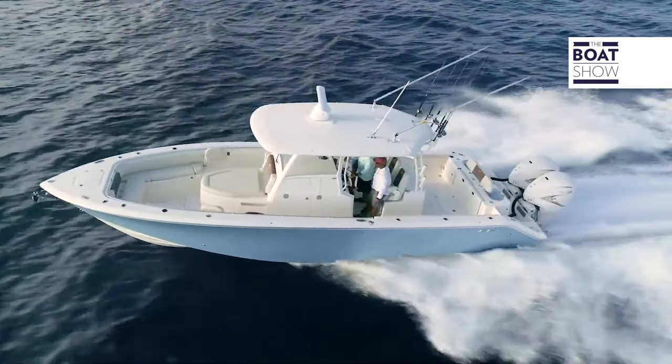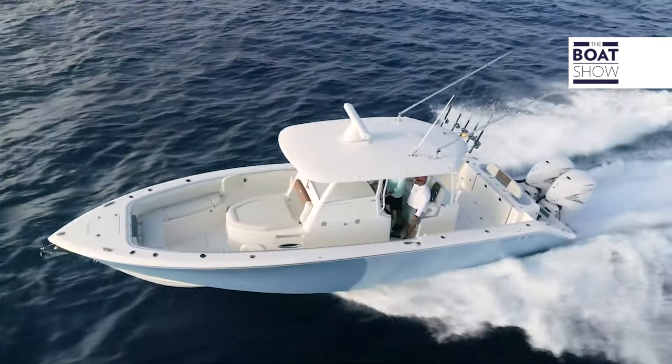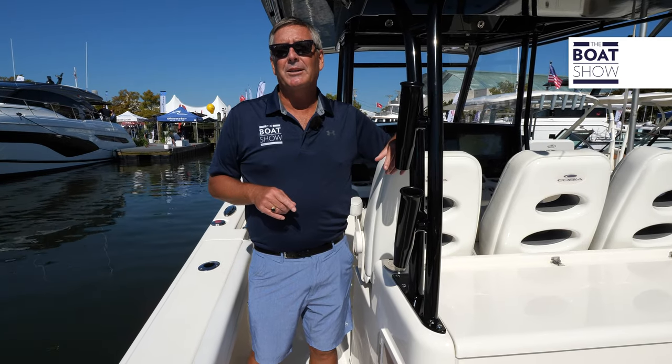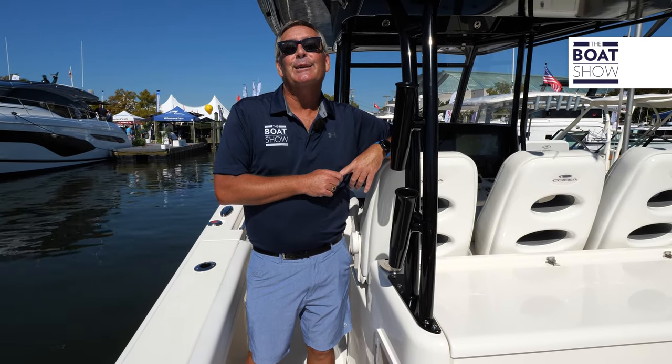Check out the beam on this boat — 11 feet 2 inches, absolutely spacious. It has a length overall of 34 feet 4 inches. We even have air conditioning up here at the helm.